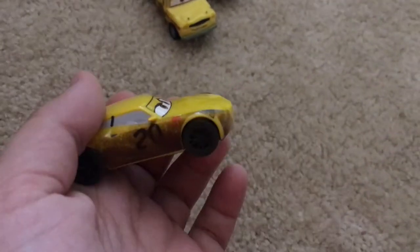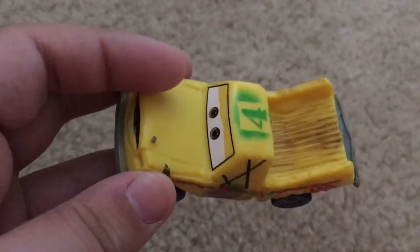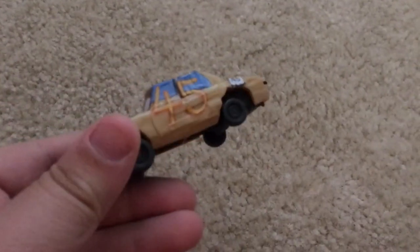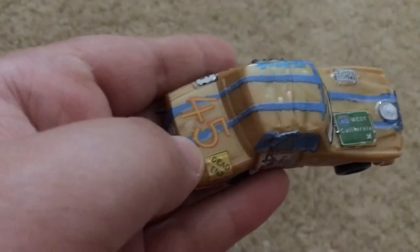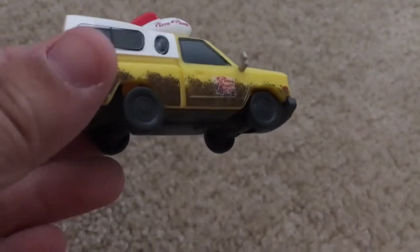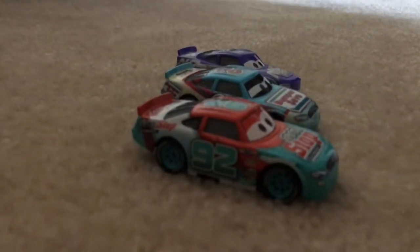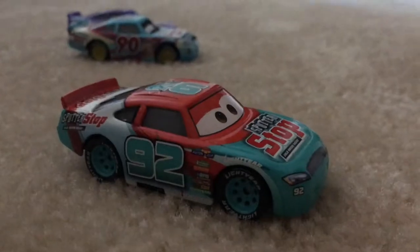Next up we have this number 4 Derby guy — it's a pickup truck with its back pushed up. Next up we have another Derby guy, he's number 45, and he's been hit on the side. Next up we have the Pizza Planet guy, he's been covered in mud slightly.